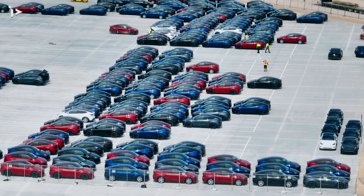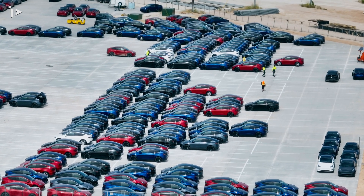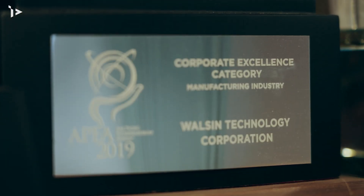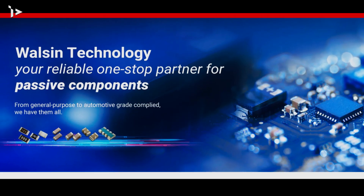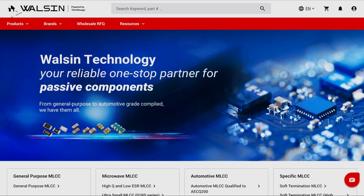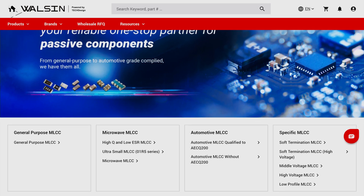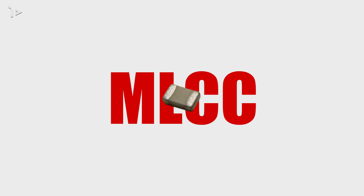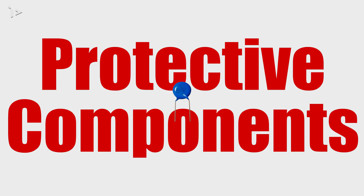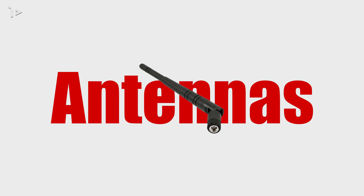It's no surprise that over half of the top 10 auto parts suppliers have trusted us with their passive component needs. In addition to providing quality components, Washing Technology also offers customers the convenience of one-stop shopping with a complete range of products, including MLCC, chip resistors, inductors, protective components, RF devices and antennas.